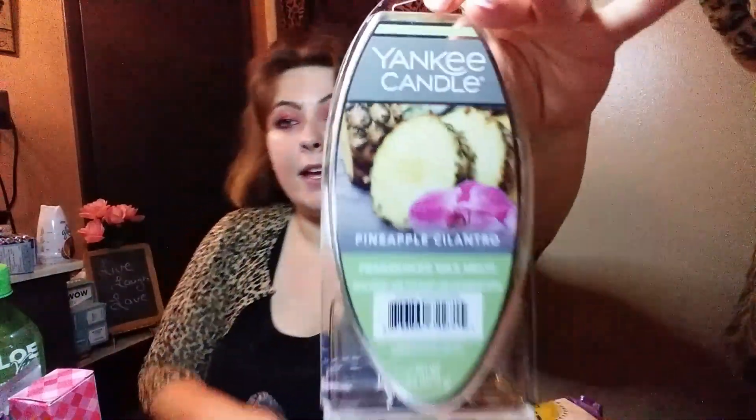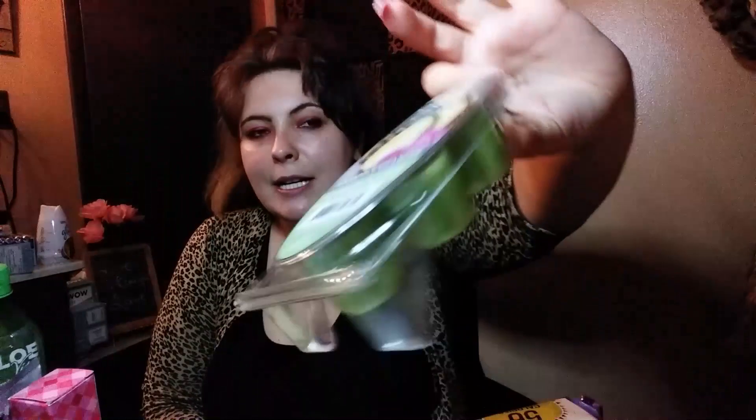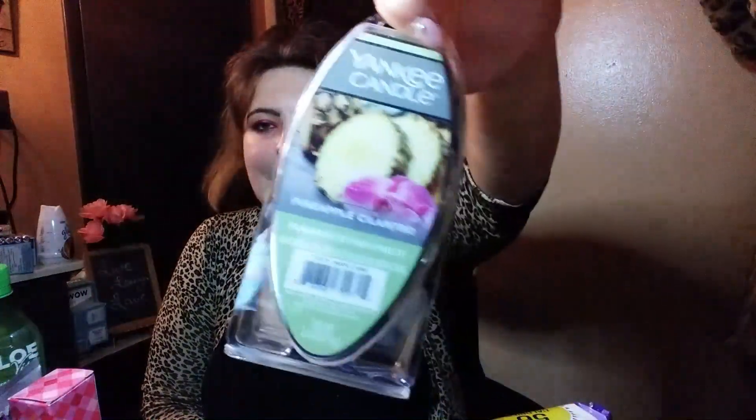I'm going to show you everything I got from Walmart. I have all kinds of stuff over here. I have a little wax burner — I love making it smell good — so I always get these little Yankee Candles. Glenn picked this one out for me because I'm a big fan of pineapple coconut and all that stuff, but this one is pineapple. We're going to try it out.